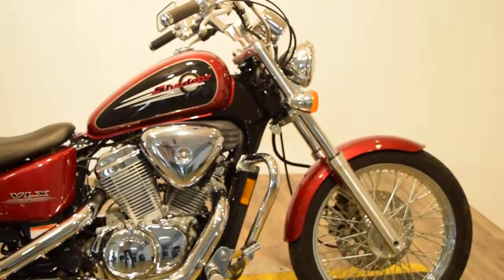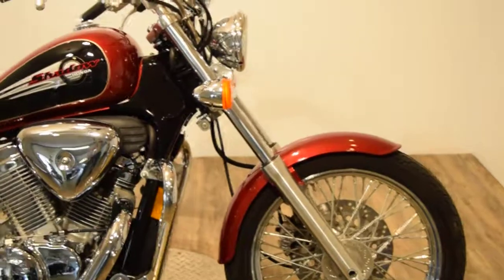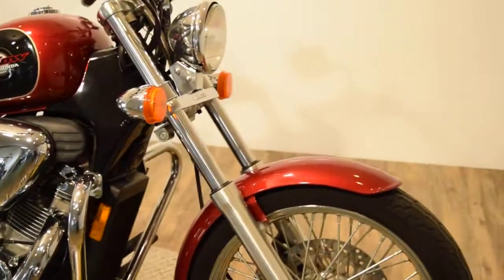All bikes here are serviced and safety inspected. This is water cooled — a great entry level bike, and great around city traffic.